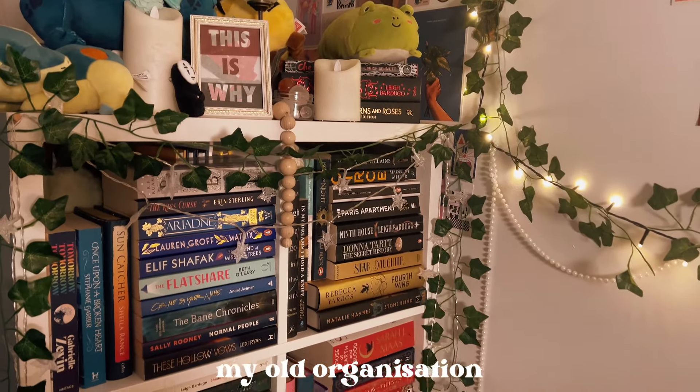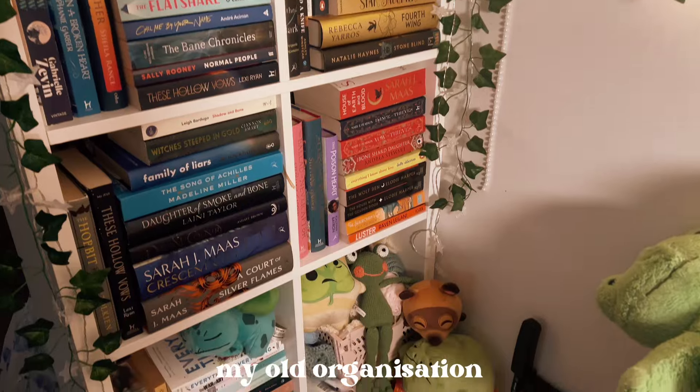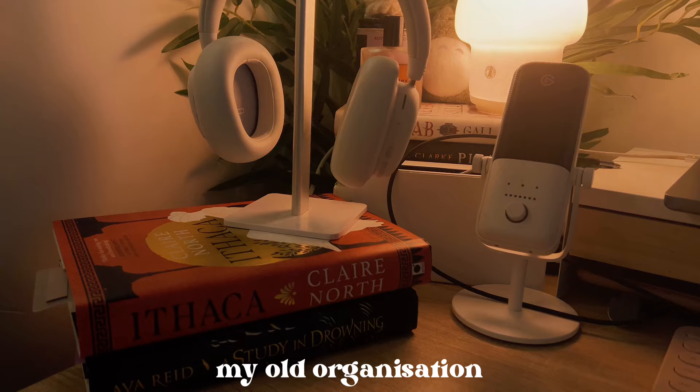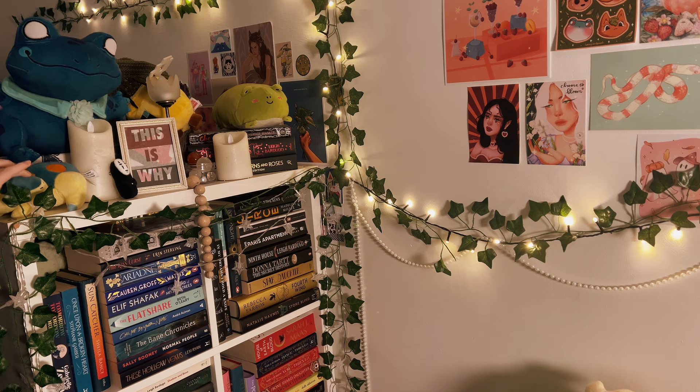The way I organized everything is I just kind of strewn everything all over the floor and put them in piles, then organized them into specific piles of the genres and the vibes, and then put them on the bookshelf where I thought they belonged. My shelf before was a little bit of a mess.